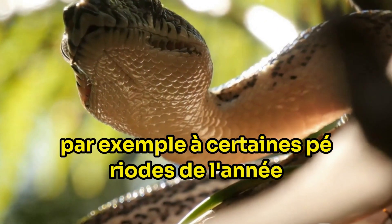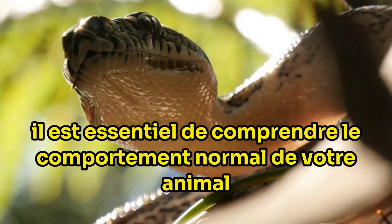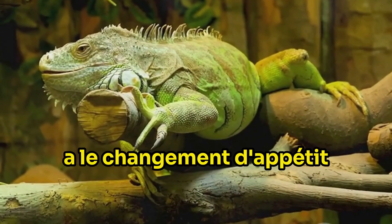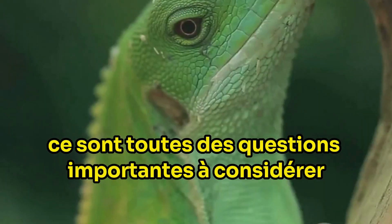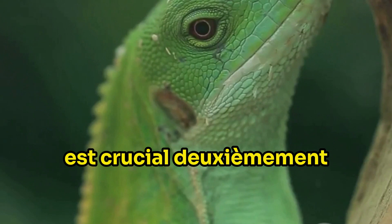For example, during certain times of the year, a reptile might eat less due to changes in temperature or light. Therefore, it's critical to understand your pet's normal behaviour. Are they normally a voracious eater or do they tend to be a bit pickier? Has the change in appetite coincided with a change in season or is it out of the blue? These are all important questions to consider. Keeping a close eye on your reptile's eating habits is crucial.